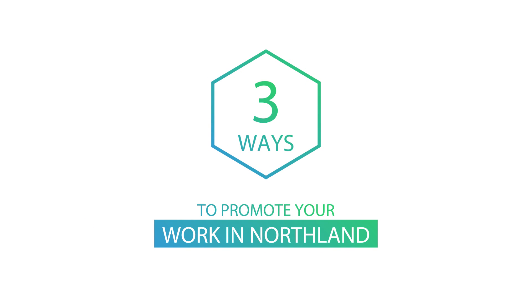Kia ora koutou. Here are three effective ways that you can promote your work in Northland.